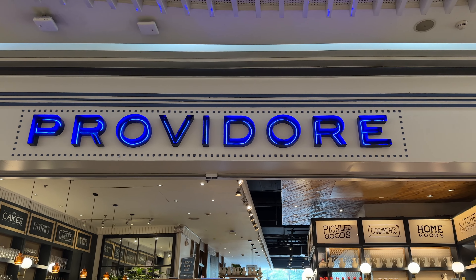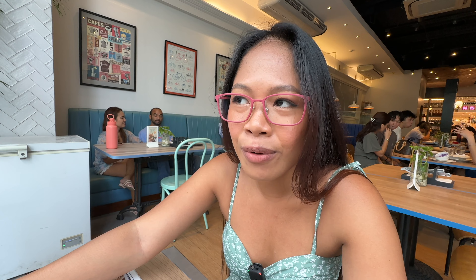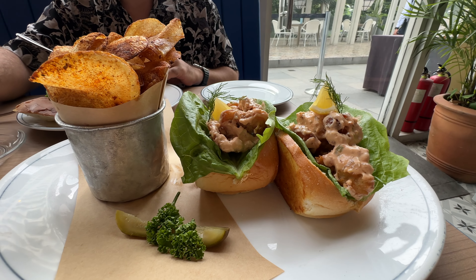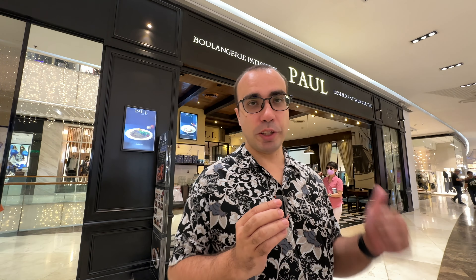We are here right now at Providor — this is one of the best breakfast places here in BGC. They're well known for their delicious pastries and breads, and of course their burger. They have the bone marrow burger which is very delicious — a must-try. I ordered the chili bread bowl, which is amazing and highly recommended. Behind me is Paul Restaurant, which has a few locations, and I highly recommend the tartine salmon — such a good sandwich.